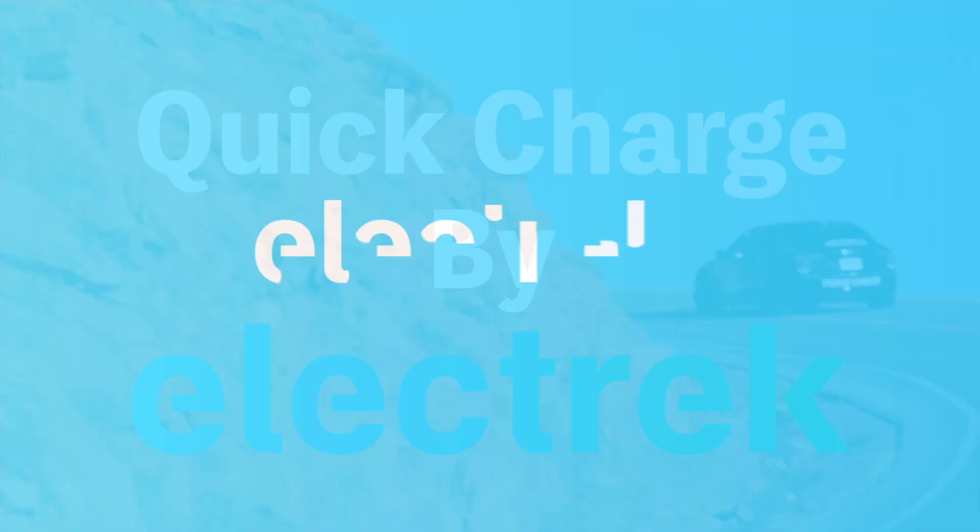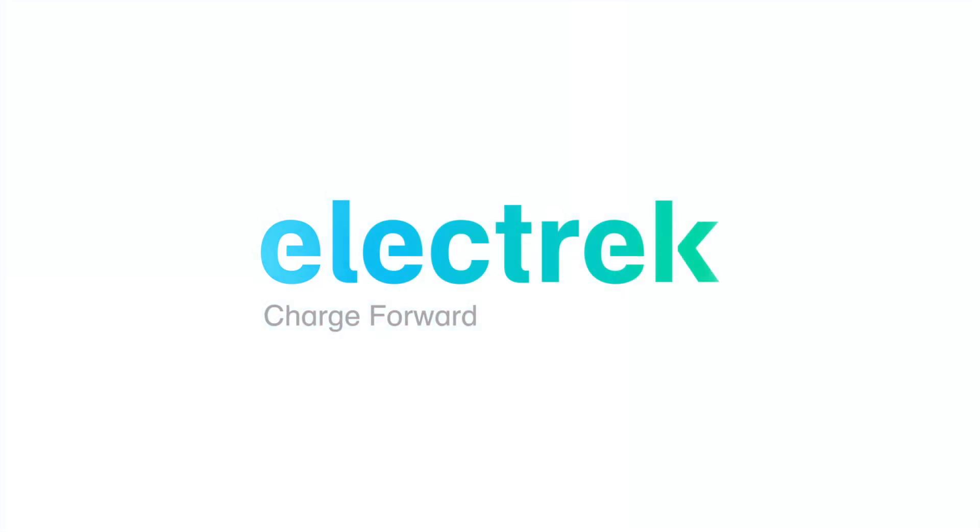Hello, and welcome to Quick Charge by Electrek, keeping you on the fast track with daily Tesla and electric vehicle news. I'm Mikey G, and it's Saturday, July 9th.